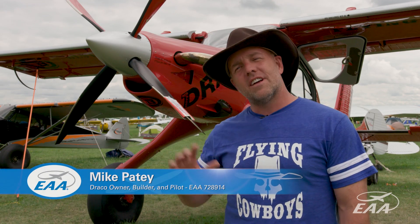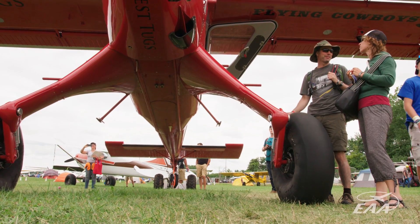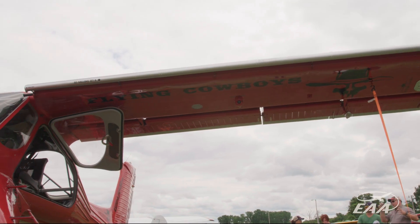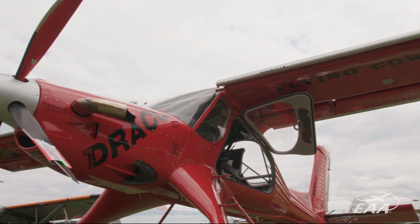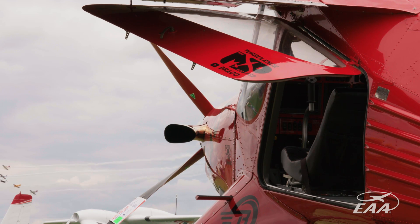I actually had a Wilga 10 years ago. I really liked it, but it didn't have the performance I wanted, it didn't have the power. So I got this crazy idea — let's just make what I want. Let's build new wings, let's build new tail feathers, let's put a great big motor in it. And then I can have a four-seat extreme backcountry plane, and that's what I did.